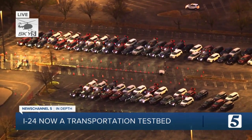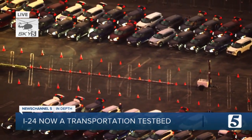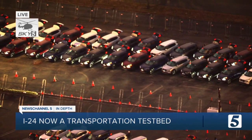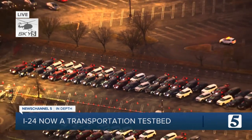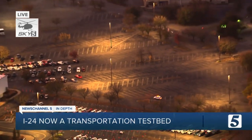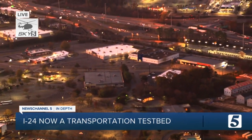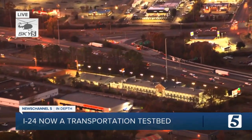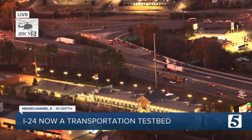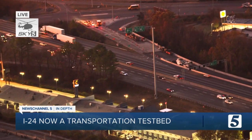Right now, we're flying over the staging area for this experiment. You can see all the cars that are involved, and we've seen the volunteer drivers coming and going as they make their rounds. Just outside of this is the four-mile section in Antioch that is now an active research test bed. 276 4K cameras are mounted on poles stretching north of Bell Road to south of Old Hickory Boulevard, tracking the flow of traffic and how it responds to a new variable in the mix.